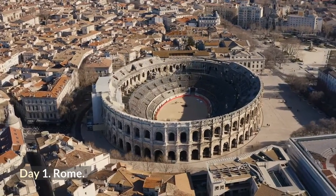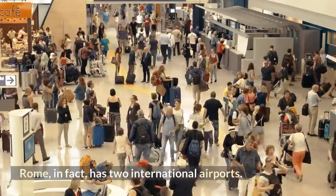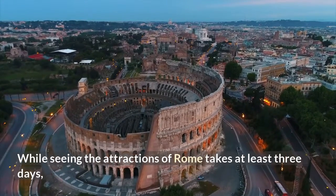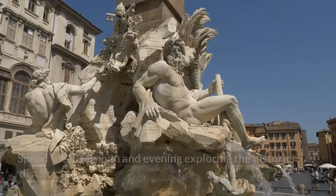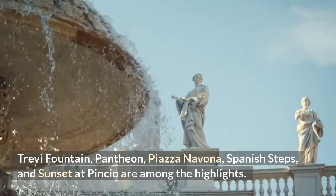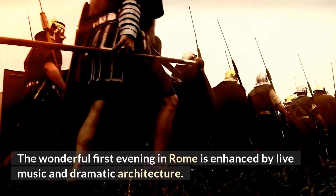Day 1: Rome. Because international flights are readily available in Rome, your 10-day Italy itinerary begins there. Rome has two international airports. Arrive early in the morning to maximize your time on day 1. While seeing the attractions of Rome takes at least three days, you can still see a lot in just two days on your whirlwind tour. Spend the afternoon and evening exploring the historic district — Trevi Fountain, Pantheon, Piazza Navona, Spanish Steps, and sunset at Pincio are among the highlights. On the west side of the Villa Borghese sits Pincio Hill, where the wonderful first evening in Rome is enhanced by live music and dramatic architecture.